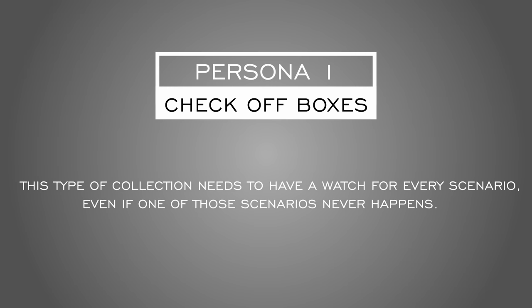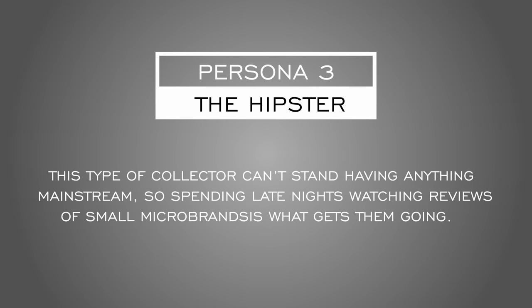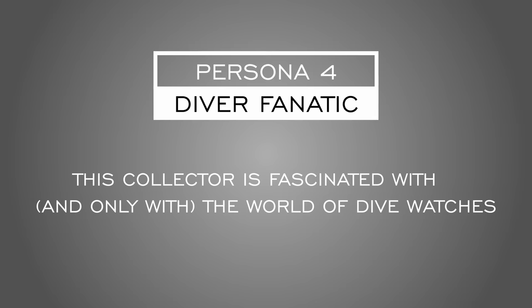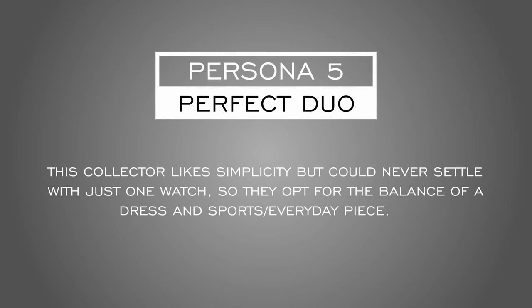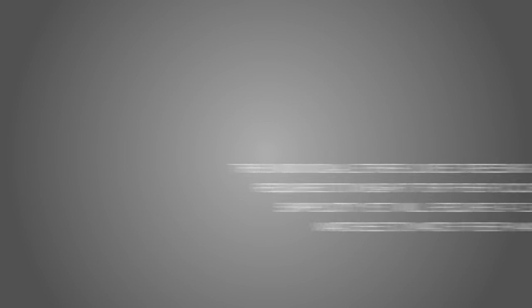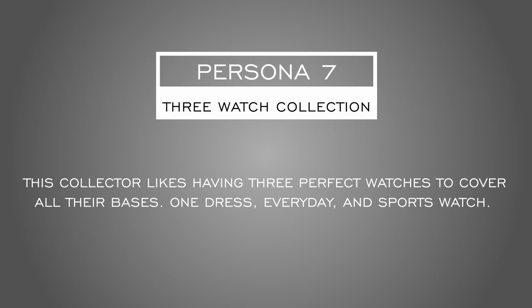Let's go through these personas. Persona one is the 'check off the box' individual — this type needs a watch for every scenario, even those that never happen. Persona two is the one-watch collection, finding one watch that meets all needs. Persona three is the hipster, prioritizing micro brands. Persona four is the diver fanatic. Persona five is the perfect duo — a dress and a sports piece. Persona six is the formal collector, looking for two dress watches. Persona seven is the three-watch collection: one dress, one everyday, and one sports watch.